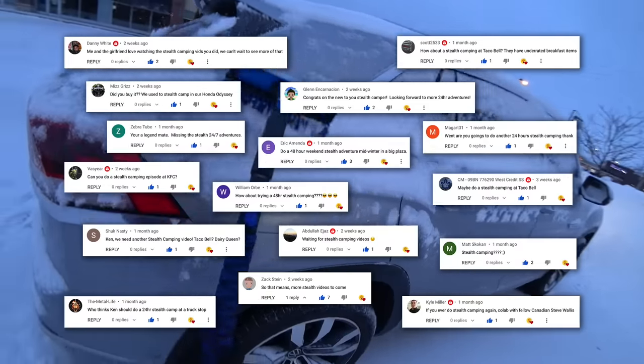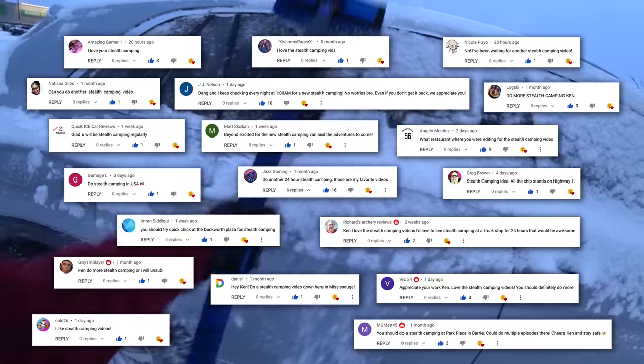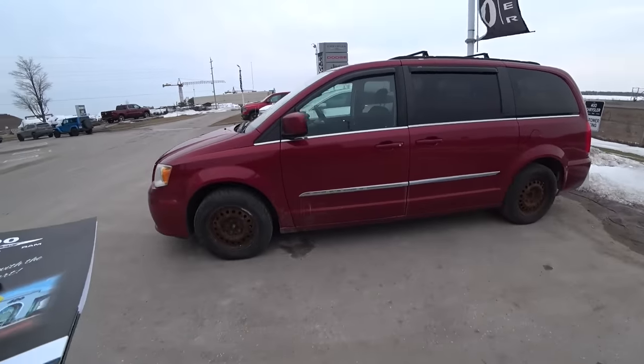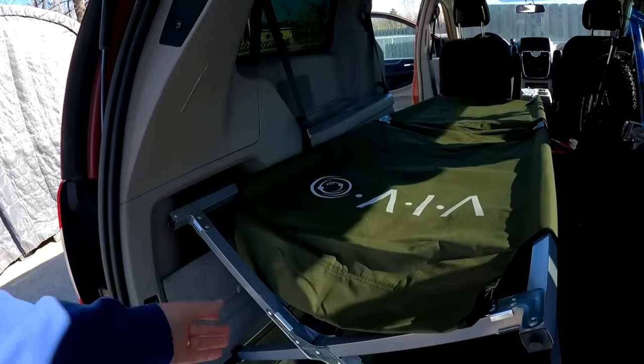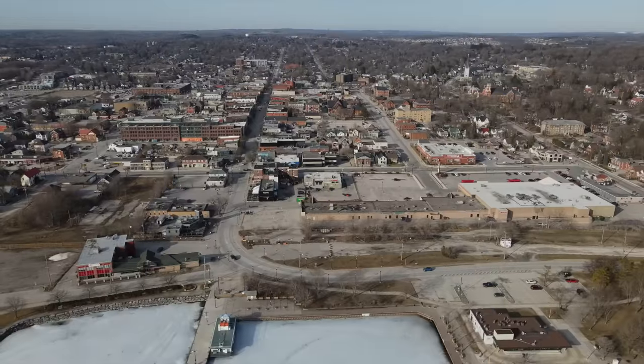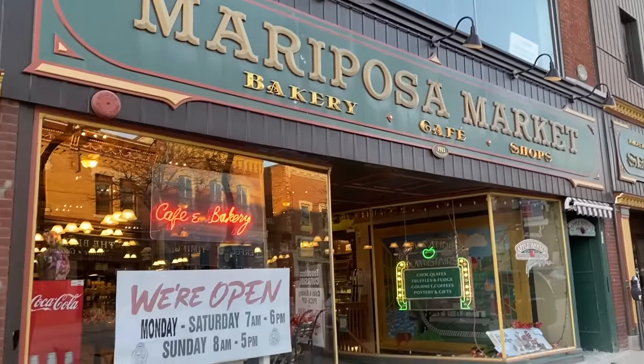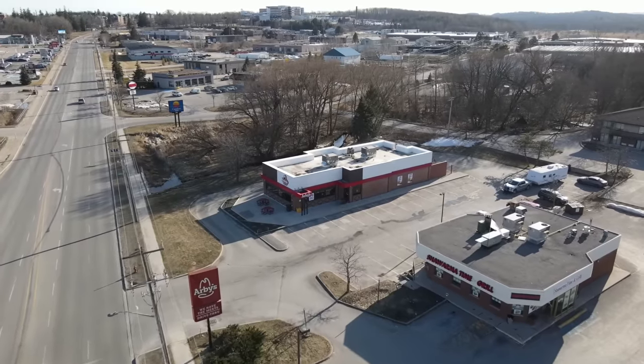For the last couple of months you've been asking, hey Ken, when's the next stealth camping video coming out? Well, I read your comments and decided to buy an old 2011 Chrysler Town & Country van, get it certified, and turn it into a stealth camper and start traveling around van lifestyle. We're going to visit towns, cities, check out the sights, and eat at big chain restaurants and mom-and-pop shops. So let's get started with our first adventure.